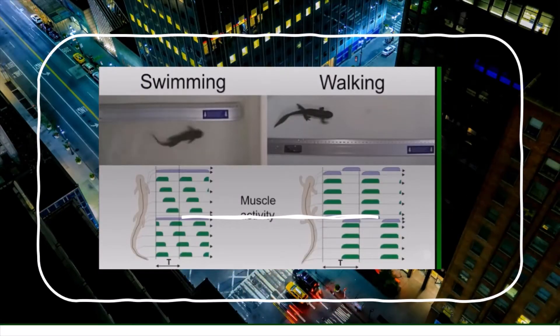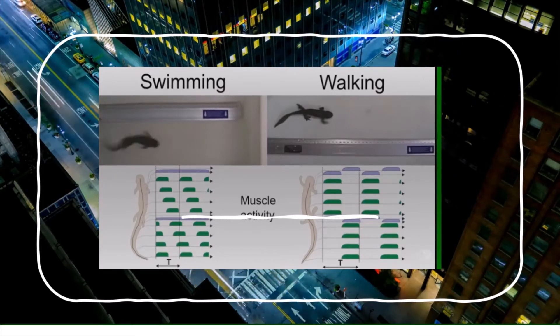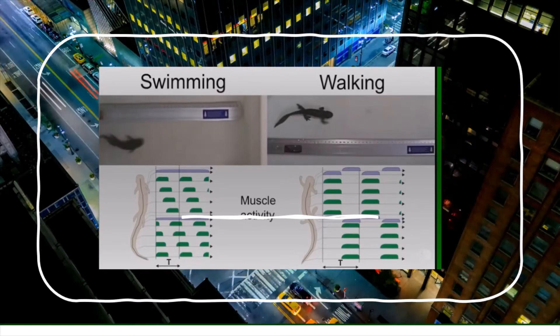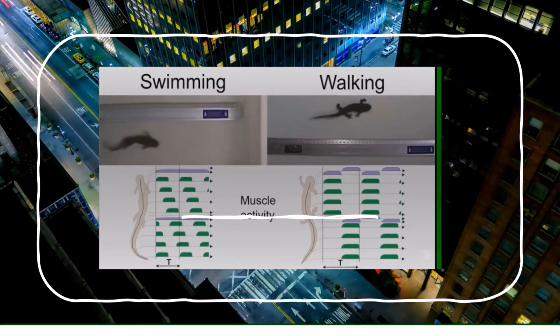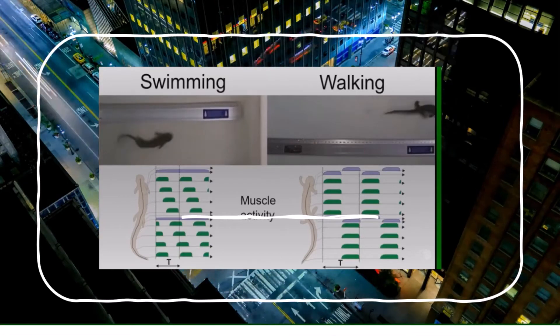Salamanders swim using what's called an anguilliform swimming gait, propagating a traveling wave of muscle activity from head to tail. On the ground, they switch to a walking trot gait, which is coordinated with a standing wave undulation of the body.